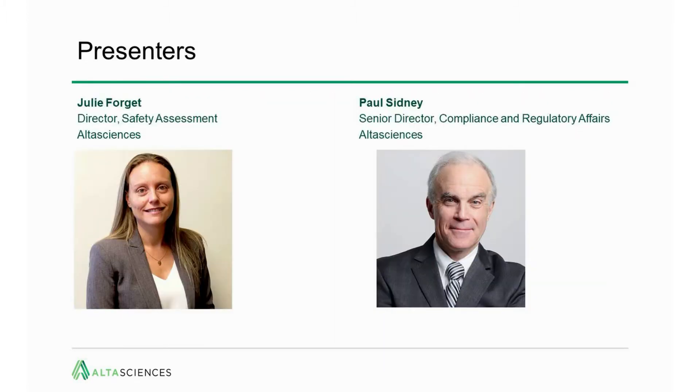Our presenters today: myself, Julie Forgette, Director of Safety Assessment at Altasciences, and I'll be presenting the first part about the preclinical programs to support an IND or CTA submission. Then my colleague Paul Sidney, who is the Senior Director of Compliance and Regulatory Affairs, will be presenting the regulatory aspect of comparing and contrasting those two submission processes.